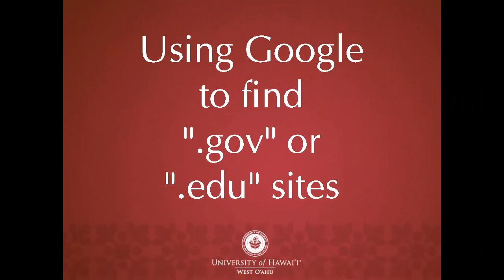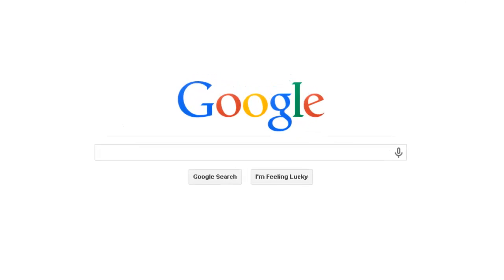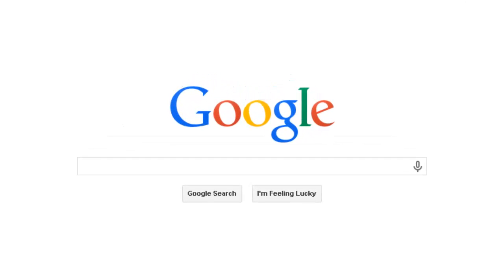This video will show you one way to make your Google searching more effective, because we all know you're going to end up using Google in your research. To find more reputable websites, you can use limiters to restrict your search results to a certain type of domain.